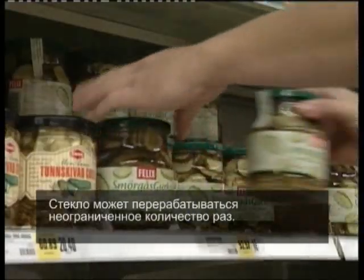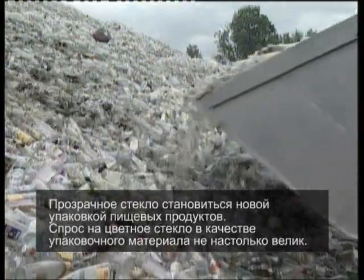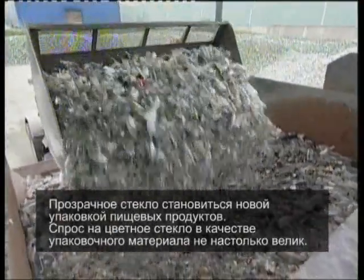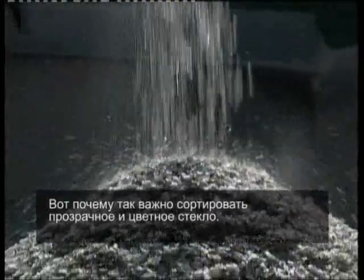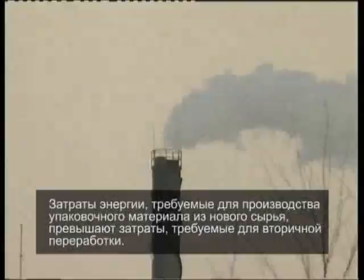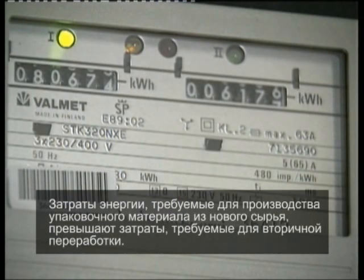Glass can be recycled an unlimited number of times. Clear glass is turned into new food containers. There is less demand for coloured glass as packaging material, but it can be used in the manufacture of insulation material, for example. This is why it's important to sort glass into coloured and clear. It requires less energy to recycle existing packaging material compared to the use of new raw material.